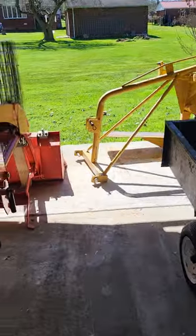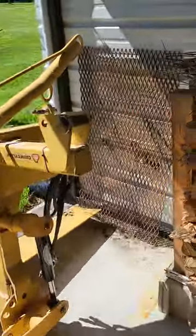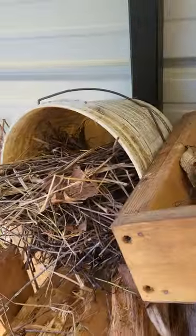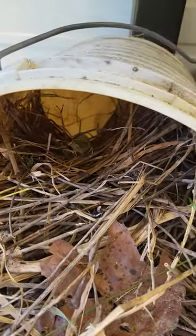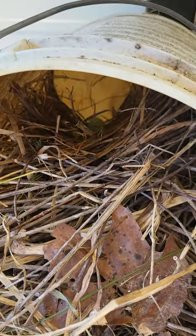We're in our carport cleaning it out and we found a bird's nest already in this little bucket. If you look real close you can see eggs in there.